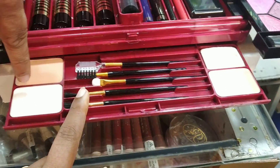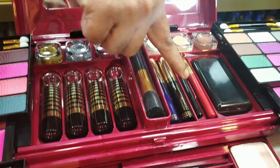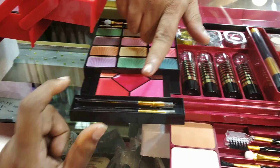The products include: face powder, tint color, eyeshadow, blush powder, eyeliner, mascara, kajon, lip liner, foundation, glitter, lipstick, and brush.